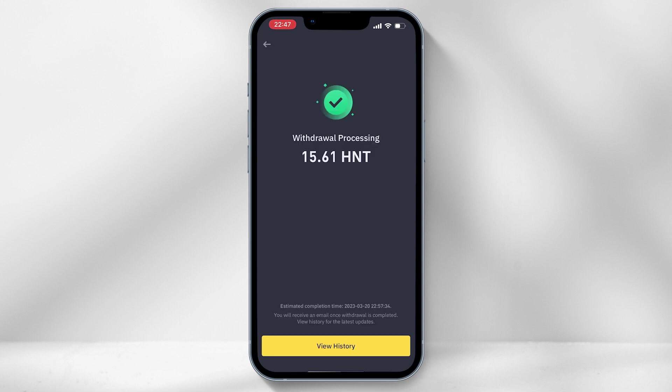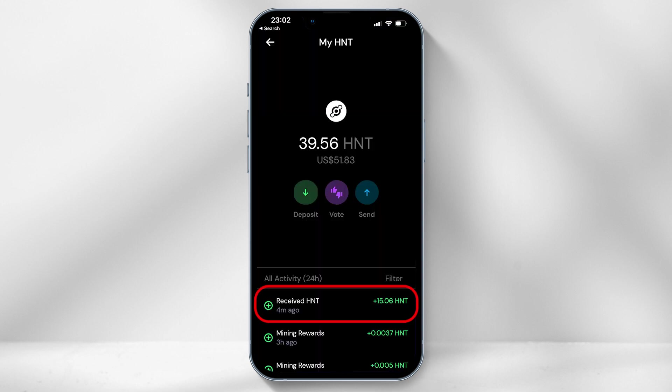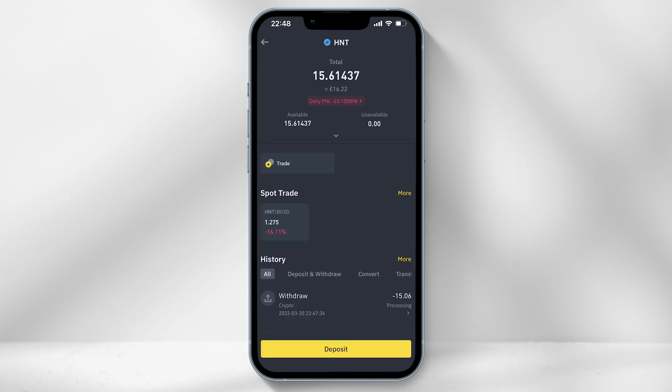Once it has gone through, you will be able to see the amount in your new Helium wallet. It did take approximately 15 minutes for the transaction to process, so do be patient.